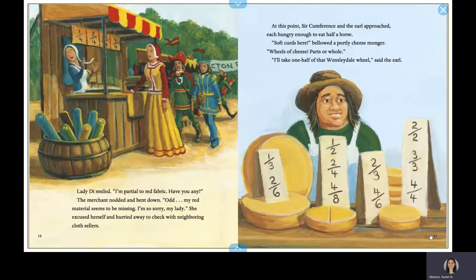Indeed, that's one-fourth, replied the merchant. And two parts of the four would be two-fourths. Three parts of the four are three-fourths, and the entire length is four-fourths, or one whole. Lady Diadameter smiled. I'm partial to red fabric. Have you any? The merchant nodded and bent down. My red material seems to be missing. I'm so sorry, my lady. She excused herself and hurried away to check with neighboring cloth sellers.